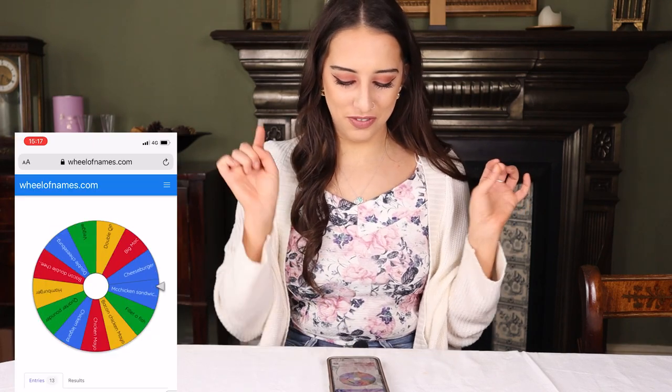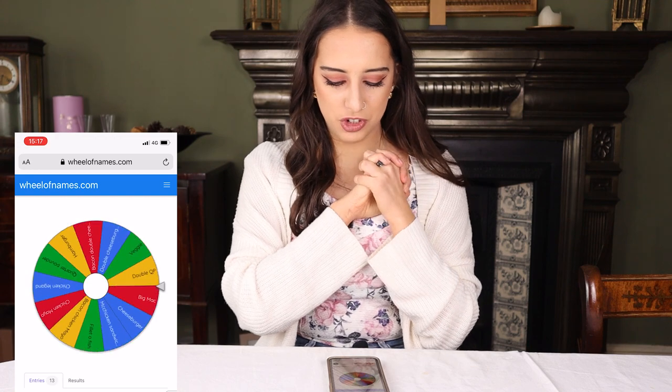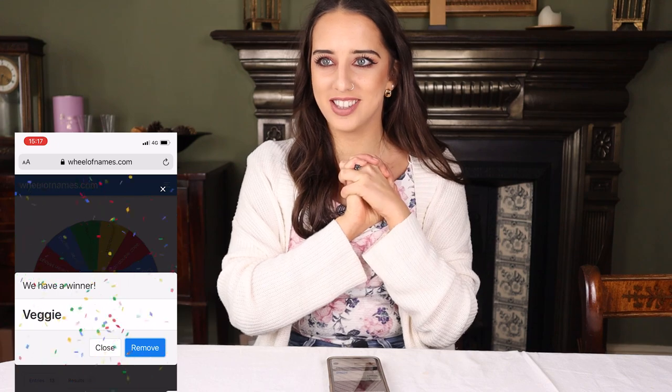I've got a spinning wheel on my phone, so I'll spin it, it will tell us what burger we're going to eat, we'll both try it, and then we'll both rank it. All the burgers are in the oven to keep warm and we'll just take out the ones we're eating. First spin: we've got the Veggie Deluxe!